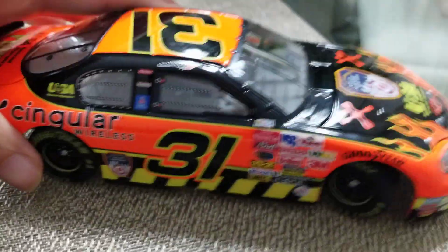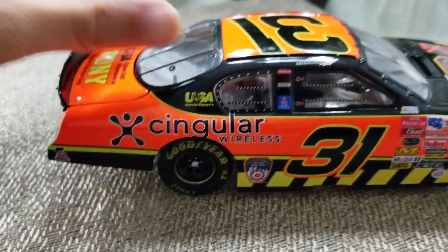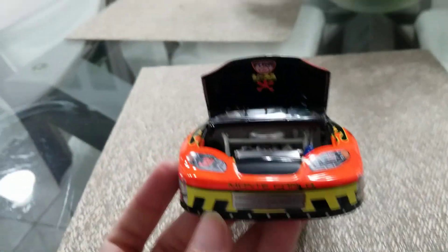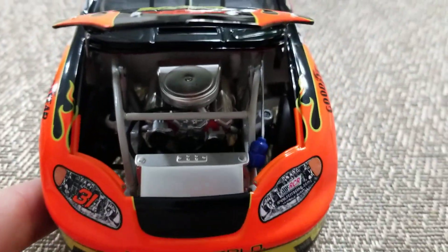The other side is the same as the first side. The trunk opens and the hood opens, so let's look underneath the hood — you have Singular Wireless underneath and engine detail.